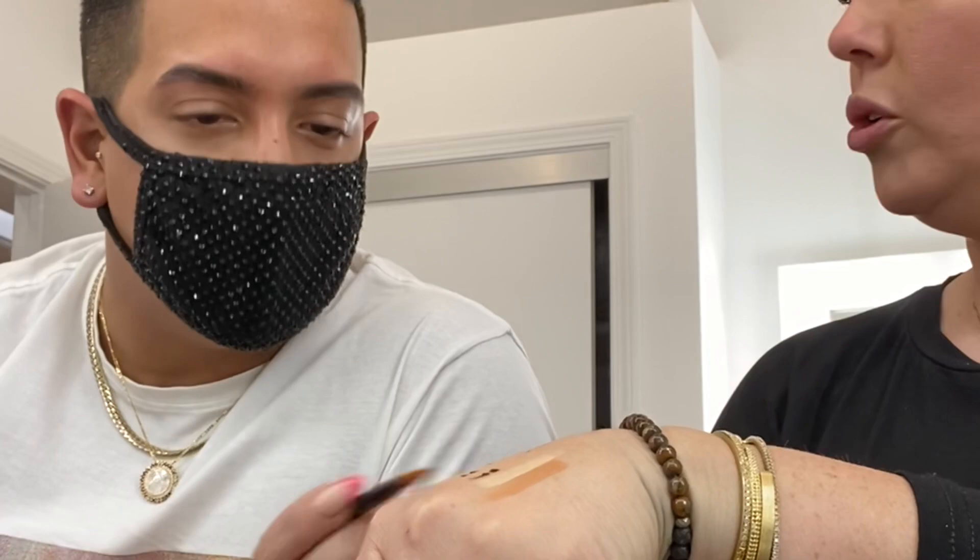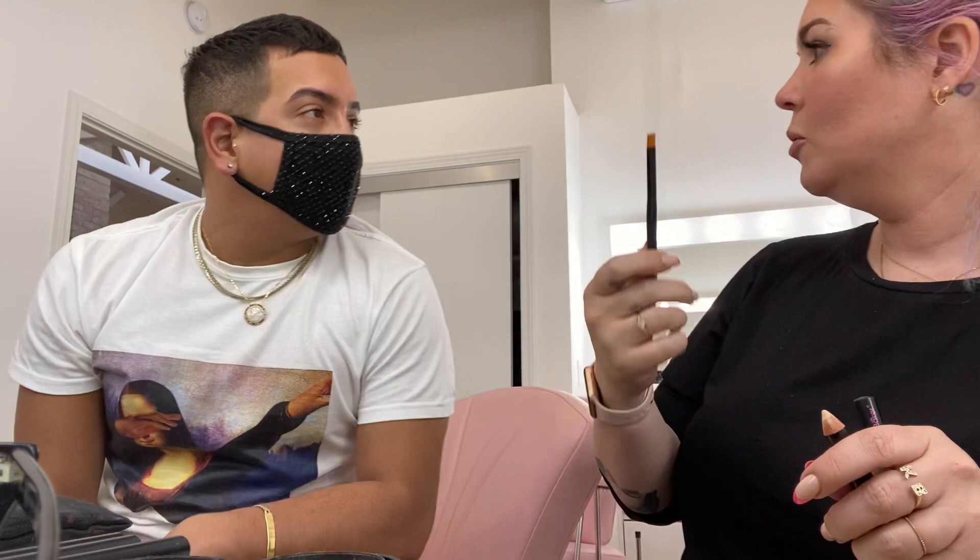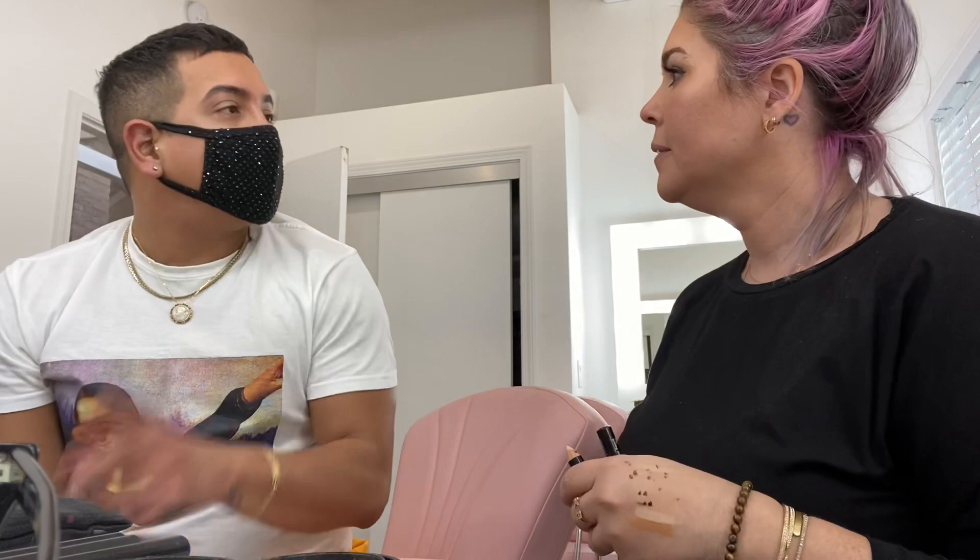It still looks so supernatural. That's the goal. Mine are a little more filled in today, but they still look supernatural because I was playing with new products. This is how I would do a client's brow. I leave all of that because if I take it out, it's too done — it's too perfect.